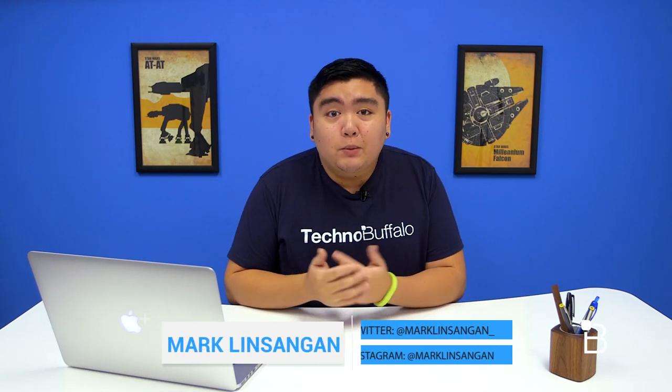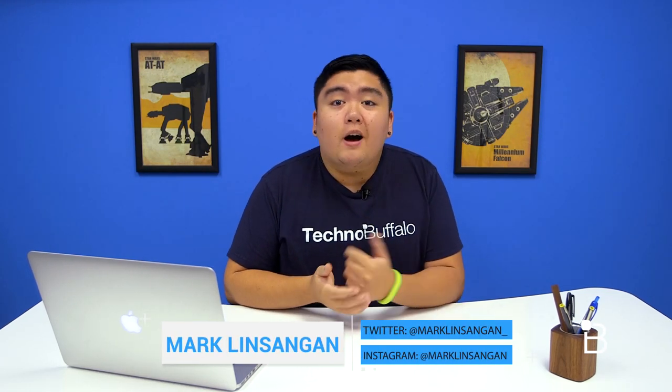What's going on guys, I'm Mark Linsengen from TechnoBuffalo and today we're going to give you guys our top 5 Android smartphones for October 2014.